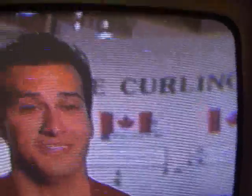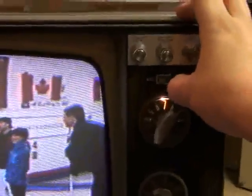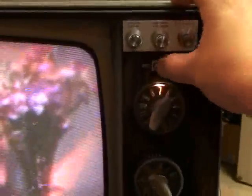Here's the AFC — the automatic frequency control. You can see, if I kind of off-tune the set and I turn the AFC on, it brings the picture right back. So it helps compensate for any tuner drift. You don't have to constantly re-tune the set.